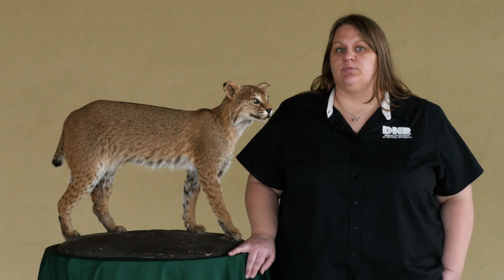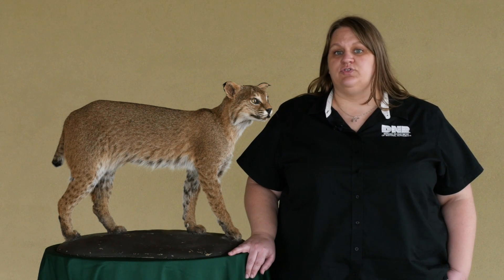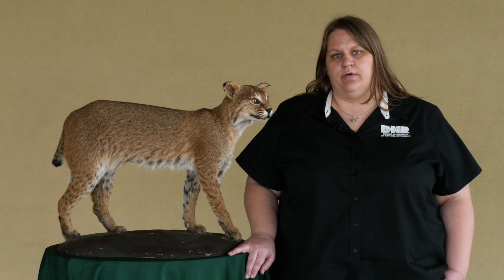We started to get more sightings and bobcats moving up from some of our neighboring states like Kentucky. We started to get more reports through the 80s and the 90s and big increases in the 2000s. We actually delisted bobcats and removed them from the endangered species list in 2005 because their populations were doing so well.